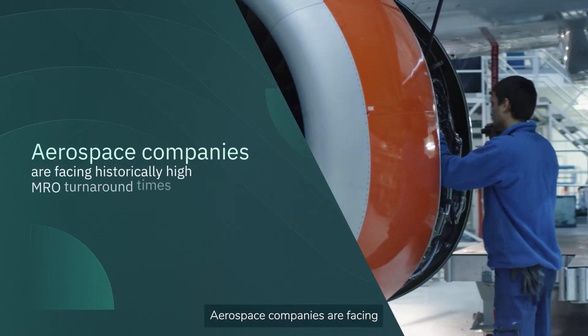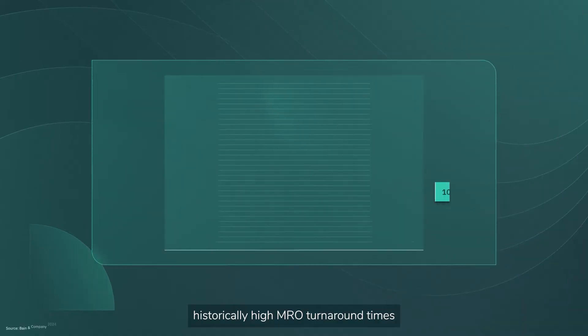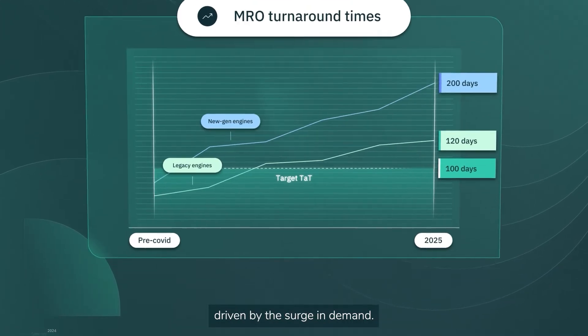Aerospace companies are facing historically high MRO turnaround times — up to 120 days for legacy engines and up to 200 days for new generation ones, driven by the surge in demand.